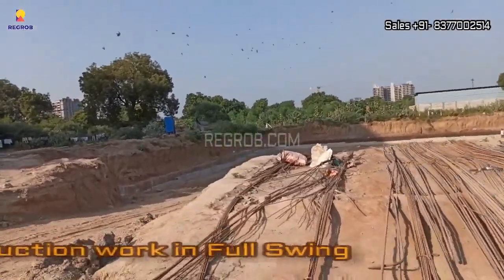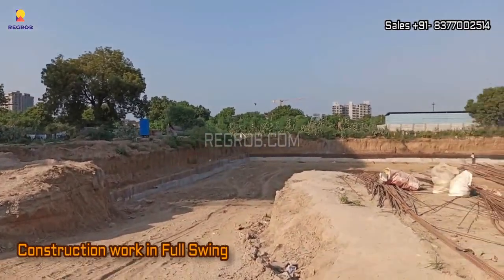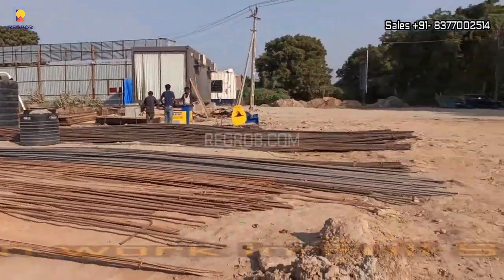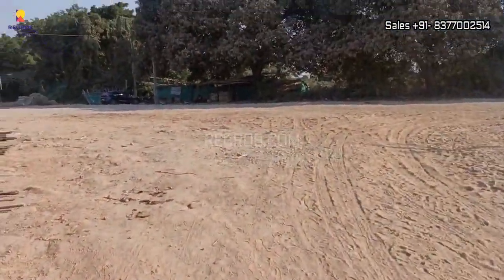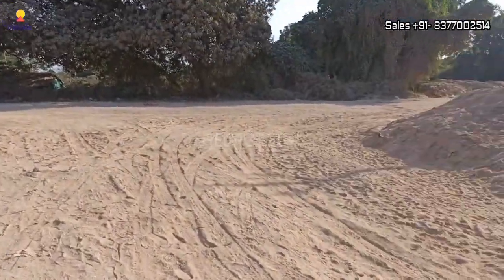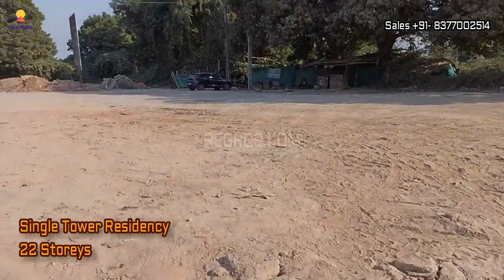As you can see, we are right at the heart of the construction site, and the progress is in full swing. This is a single-tower residential complex, soaring up to an impressive 22 stories.